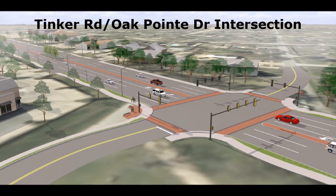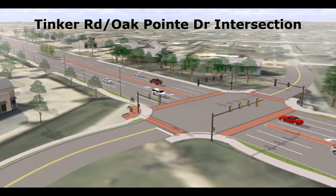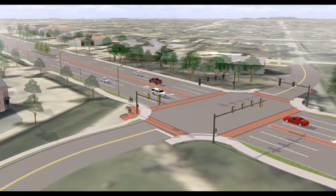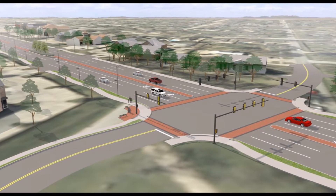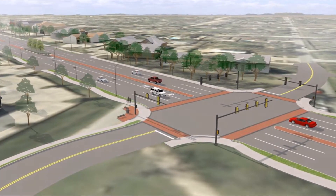This rendering reflects the realignment of the intersections at Tinker Road and Oak Point Drive into a single signalized intersection with State Highway 26. Here we see the decorative crosswalks, black signal poles, and the continuation of sidewalks enhancing pedestrian mobility.